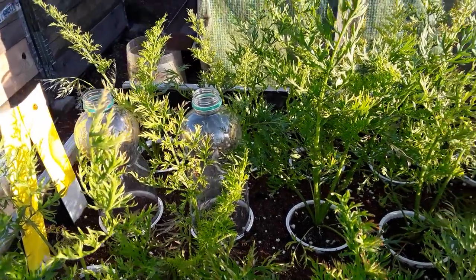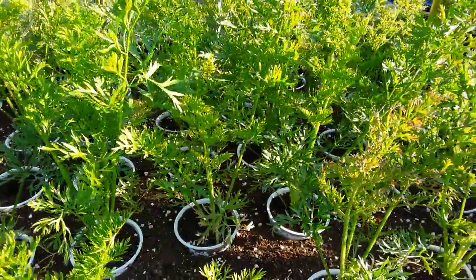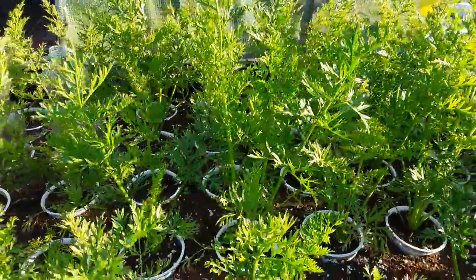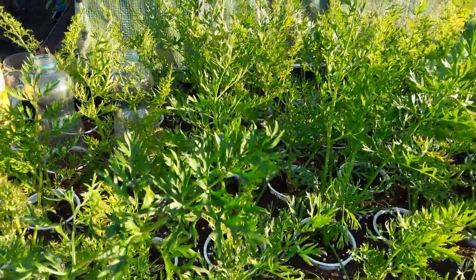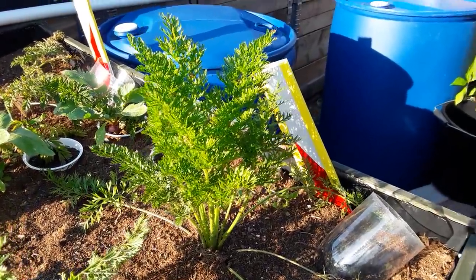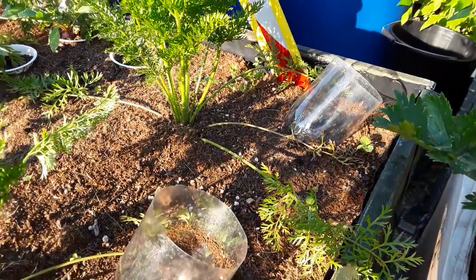We had a few suggestions that it could be motley dwarf virus, possibly caused by the carrot willow aphid. I'm going to do a little experiment tonight. We've already seen some little split carrots and some little bit of rot — all telltale signs of this new thing.